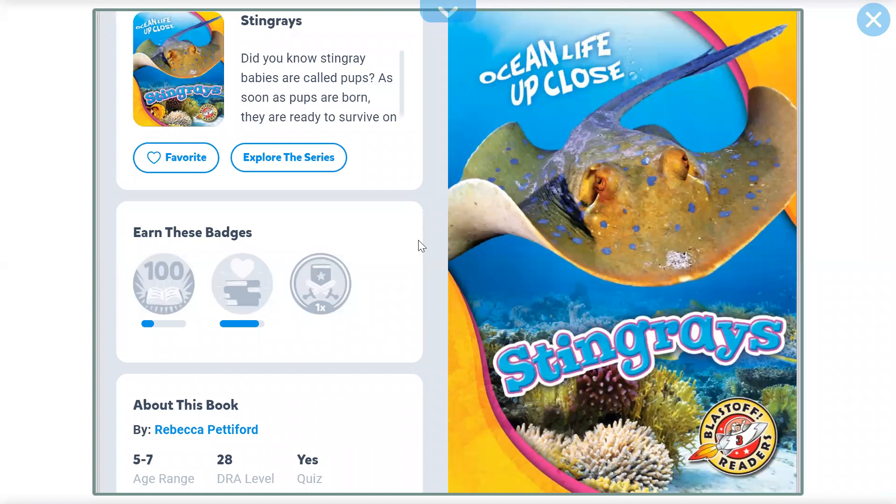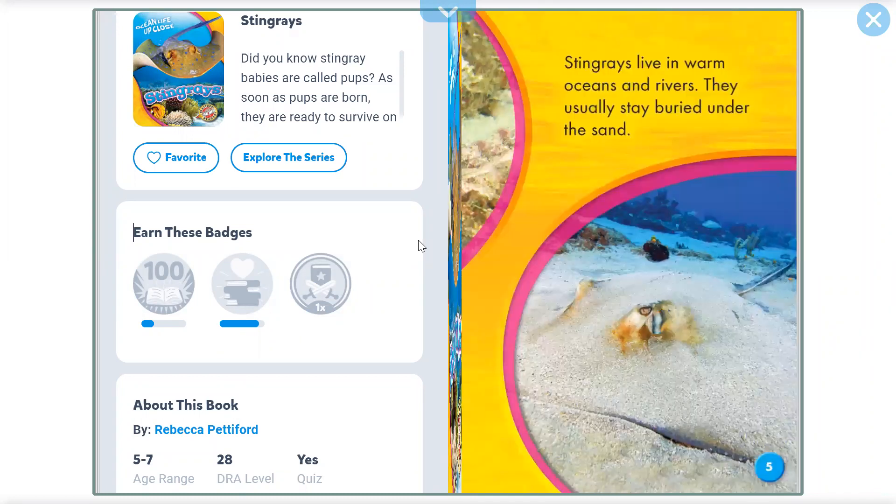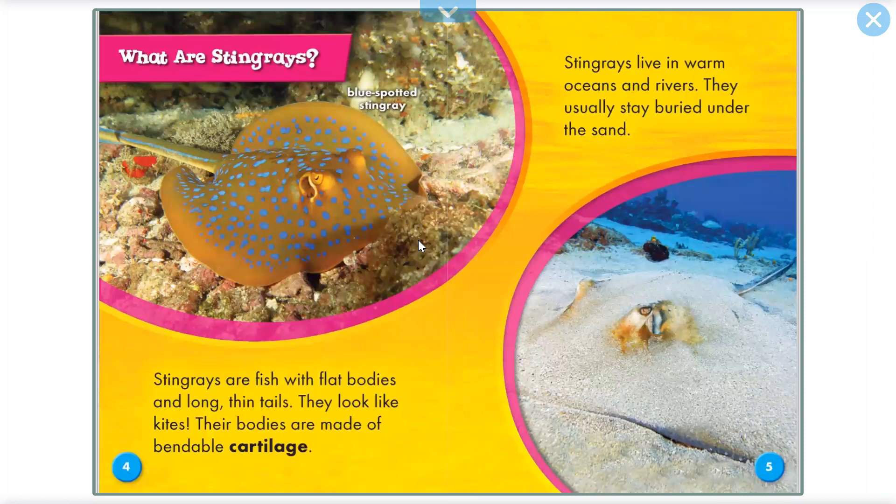Stingrays: Ocean Life Up Close by Rebecca Pettiford. What are stingrays? Stingrays are fish with flat bodies and long thin tails. They look like kites. Their bodies are made of bendable cartilage.